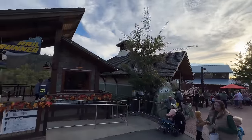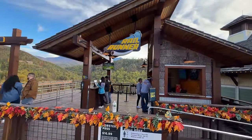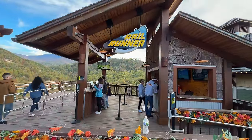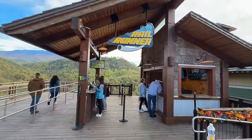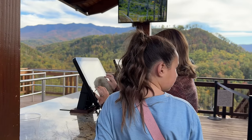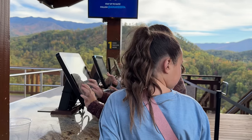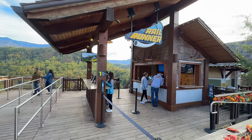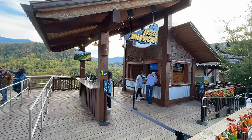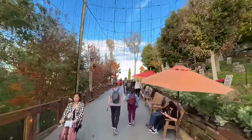Now that we've made it to the top, we're going to go ahead and sign our waivers here at their Rail Runner mountain coaster. This is the only single-track mountain coaster in the USA. It hits a top speed of 25 miles per hour. With that $16.99 coaster pass, you can ride the Rail Runner and the Hellbender each once, or you could ride the Hellbender two times. Now that we have our tickets taken care of, we're going to head back to the mountain coaster.